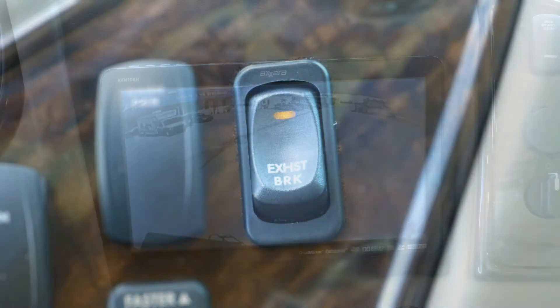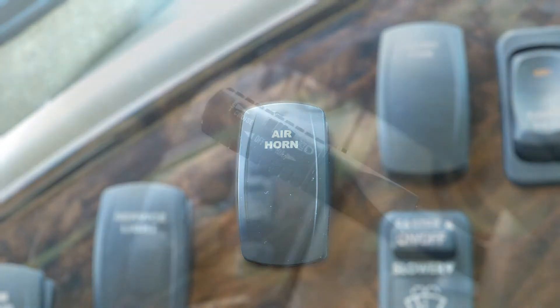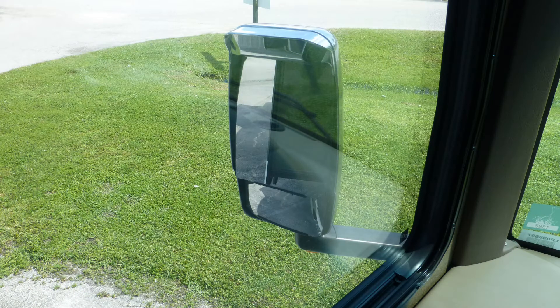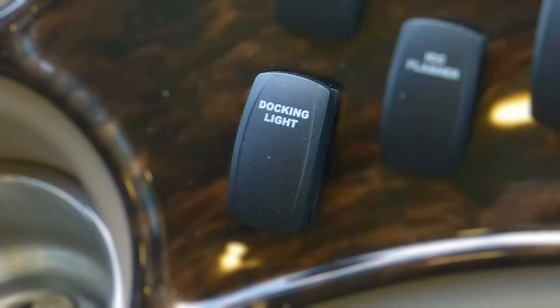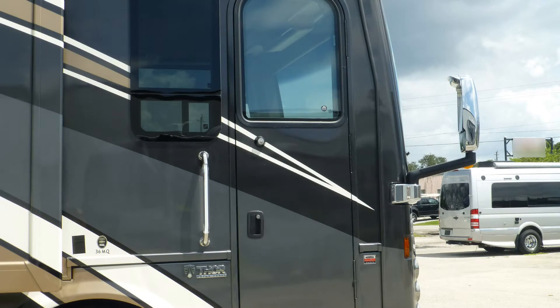Safety features include air brakes with ABS, engine braking system, rear and side view monitor system, air horns, cruise and ICC control, heated and power adjustable side mirrors, fog lights and docking lights, exterior security lighting, and an entry door deadbolt.